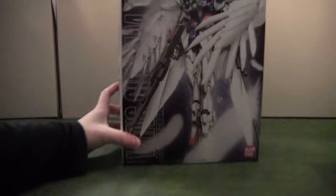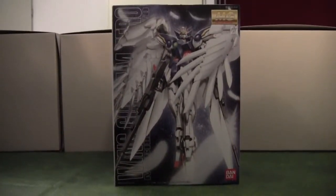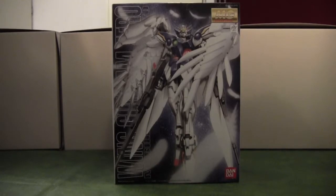So firstly, what I bought myself for Christmas — what I'm really excited about — is the Master Grade Wing Zero. I'm a huge fan of the Gundam Wing series and of course the Gundam Wing line, like the Custom, the Wing Zero, the Version Katoki, and the normal Wing Gundam. I also have a High Grade of this Gundam but it's really low quality compared to the Master Grade, and those feathers on the High Grade are all together whereas on this one they're separate, so I can't really wait to build this.